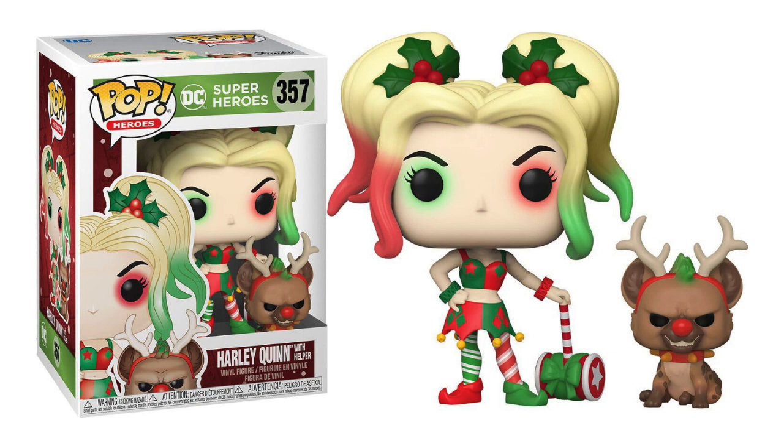Just nice details all around. And of course, I love the Pops that come with an extra little pop — it's one of her hyenas, and even he has a little green mohawk. Just a perfect example of a Christmas pop.